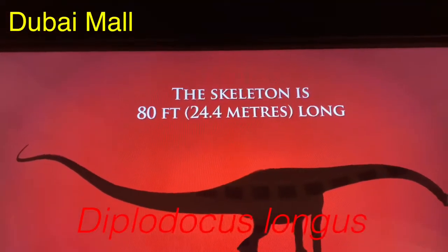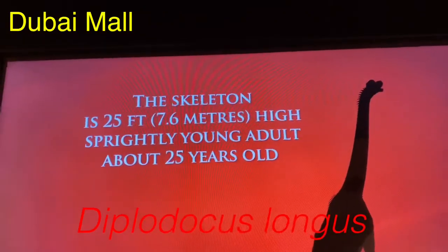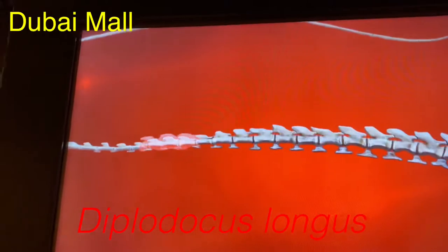The skeleton is 80 feet long, also known as 24.4 meters. The skeleton is 25 feet — 7.6 meters — high.